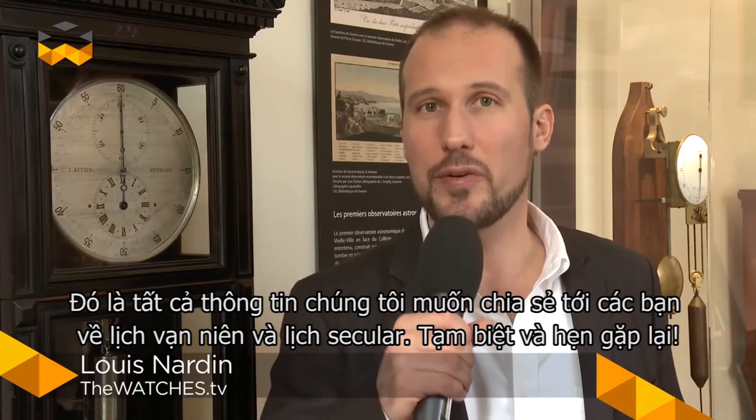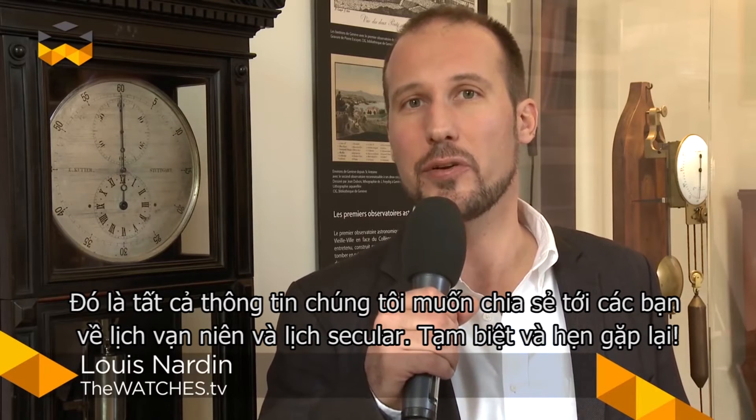So this was what we wanted to share with you about the perpetual and secular calendars. See you soon! Bye!